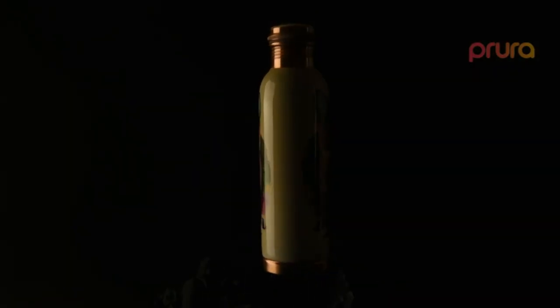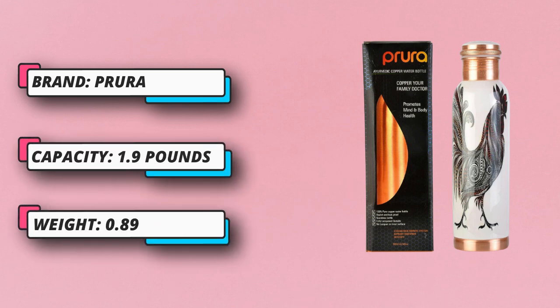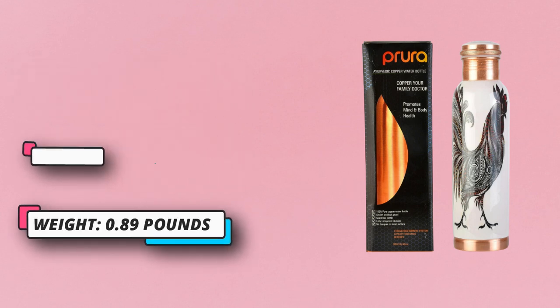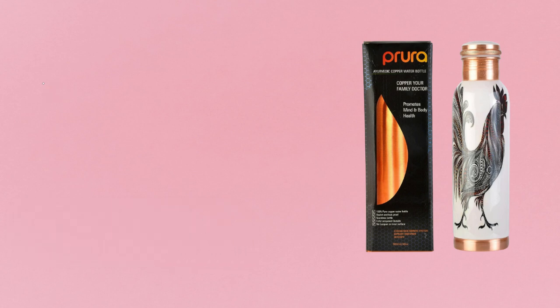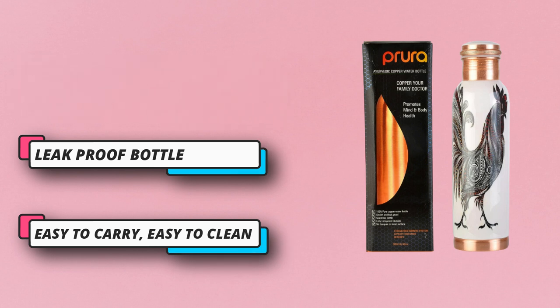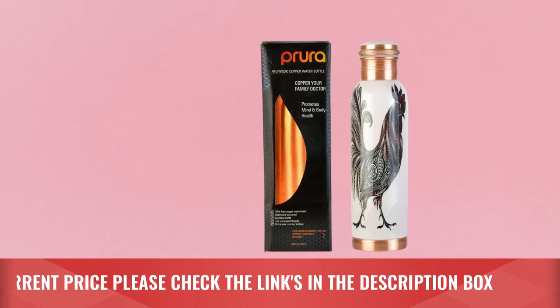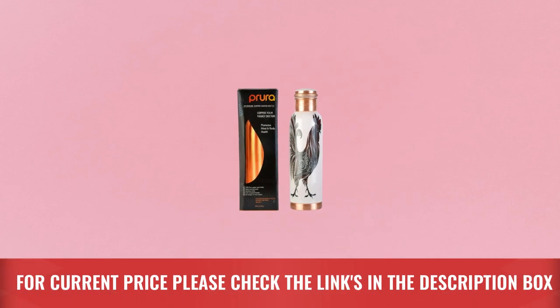Easy to carry — you can take it to your sports classes, college, office, picnics, treks, fishing, and camping. The bottle fits with ease into gym bags, backpacks, school bags, holiday bags, and others. The water in the bottle remains cooler than the ambient temperature naturally. Cleaning the copper bottle is easy. For current price please check the links in the description box.